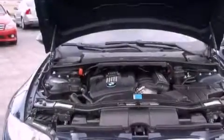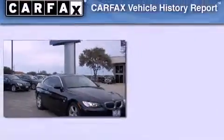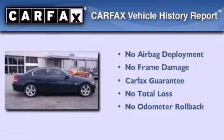With an EPA estimated rating of 28 miles per gallon on the highway, fuel efficiency does not take a back seat. Not to mention that this BMW qualifies for the Carfax buyback guarantee.